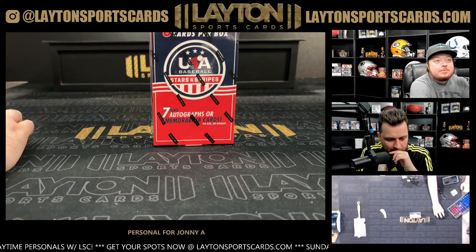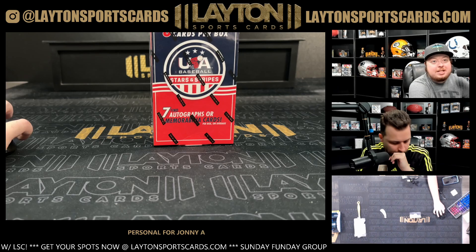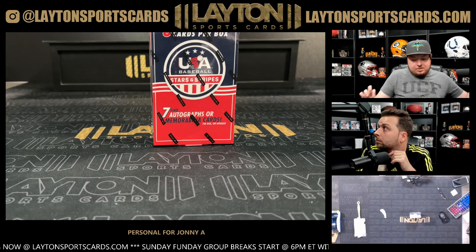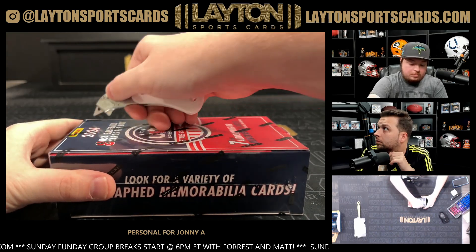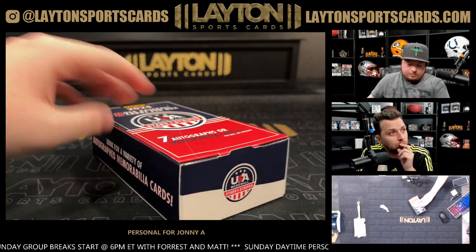What's going on buddy, got Jake and Joe here at Lane Sports Cards. Very personal for Johnny — Johnny has one box of 2024 Panini Stars and Stripes Baseball hobby. Appreciate the order as always, Johnny, and good luck. Stars and Stripes — seen some really cool cards come out of this one. Good luck! USA, USA.